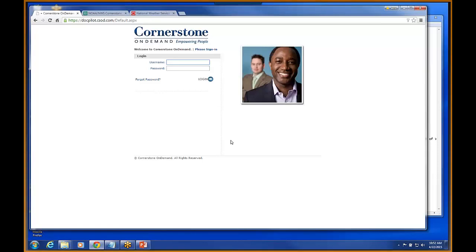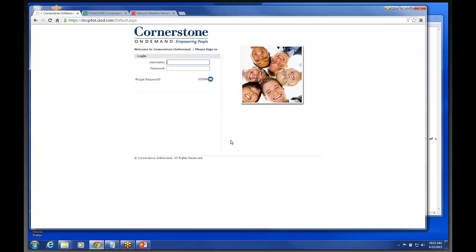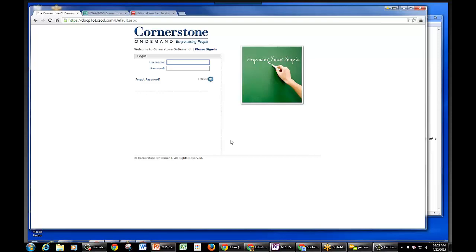A couple of things about this new system. In our current LMS, we've had the primary NWS learning center and these regional sub-learn centers. That whole concept of sub-learn centers disappears with this new Cornerstone system. Everybody in the entire Department of Commerce will log in to the same system.